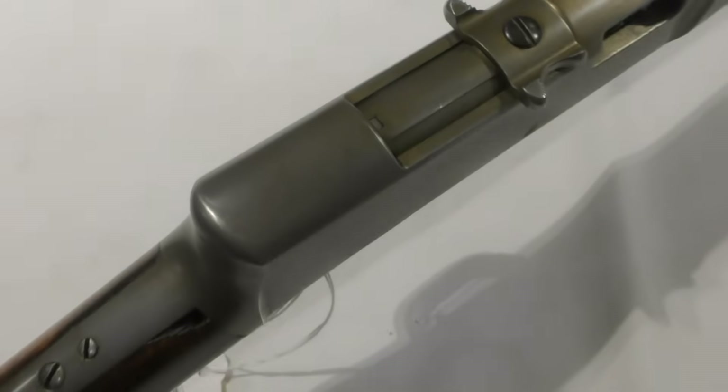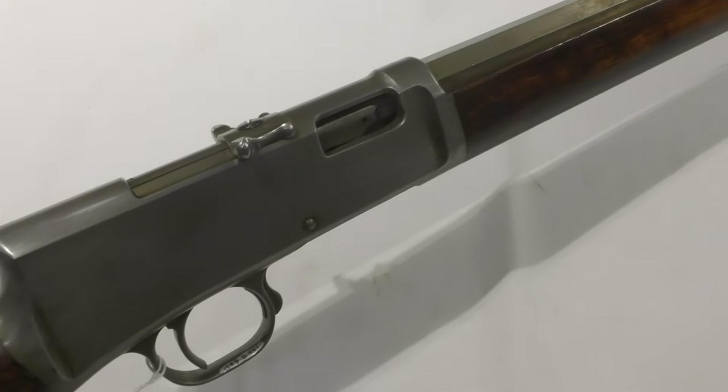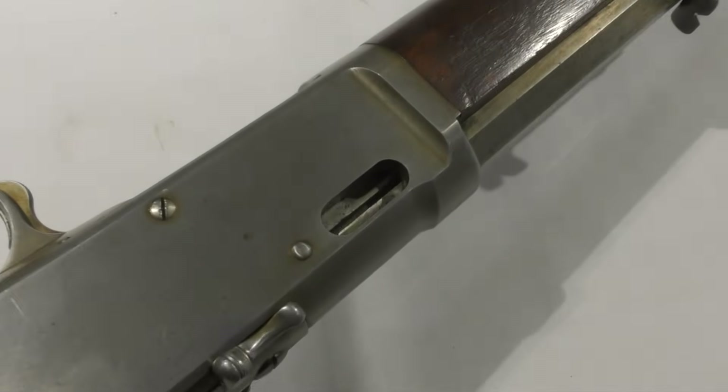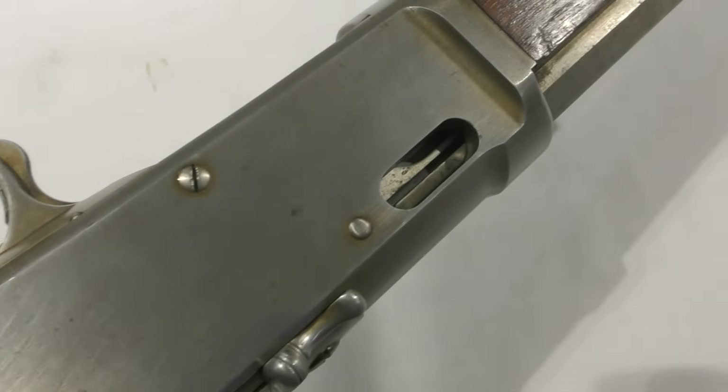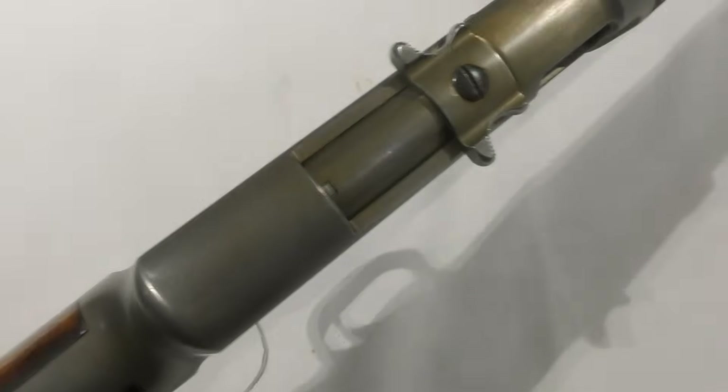One of the prototypes immediately caught our eye as it had a T-shaped charging handle, something which is now synonymous with the AR-15/M16 platform. In the past I've had the pleasure of examining over a dozen of John Browning's prototypes. Some videos are already published on the channel, others will be published in the future, so stay tuned.